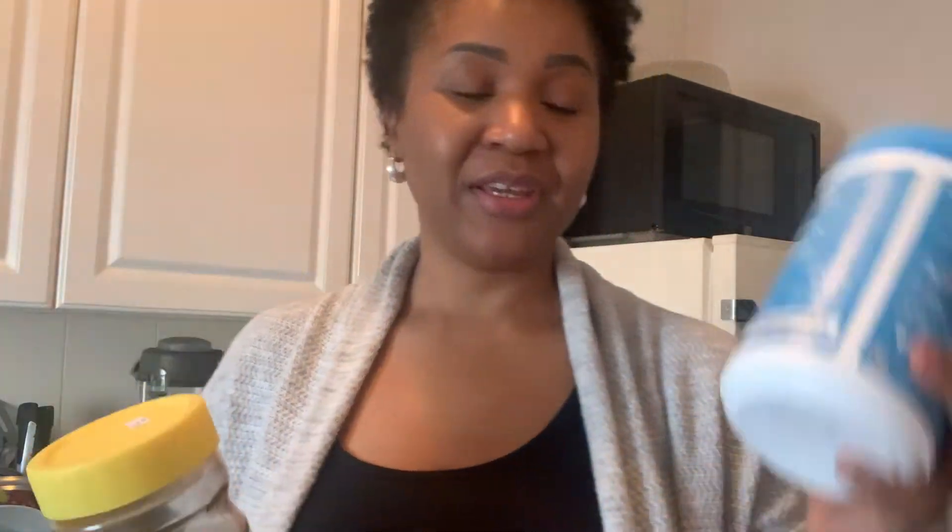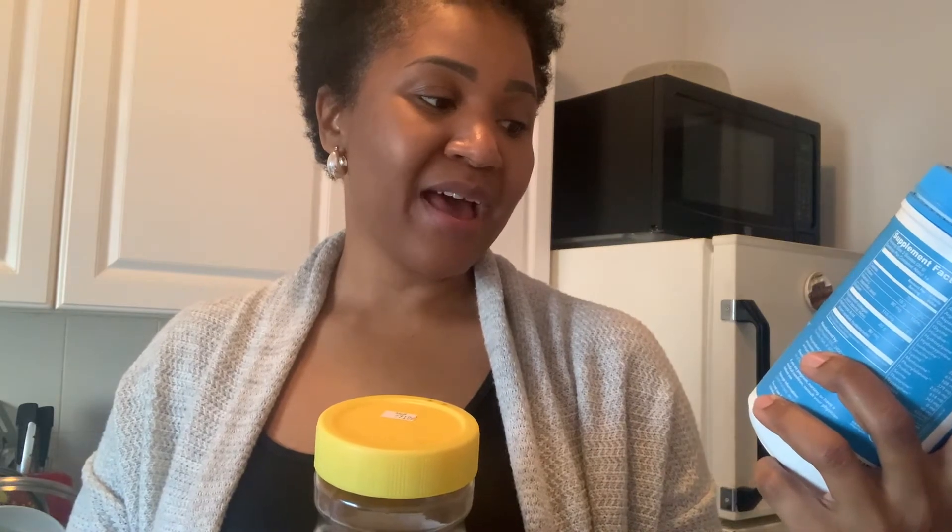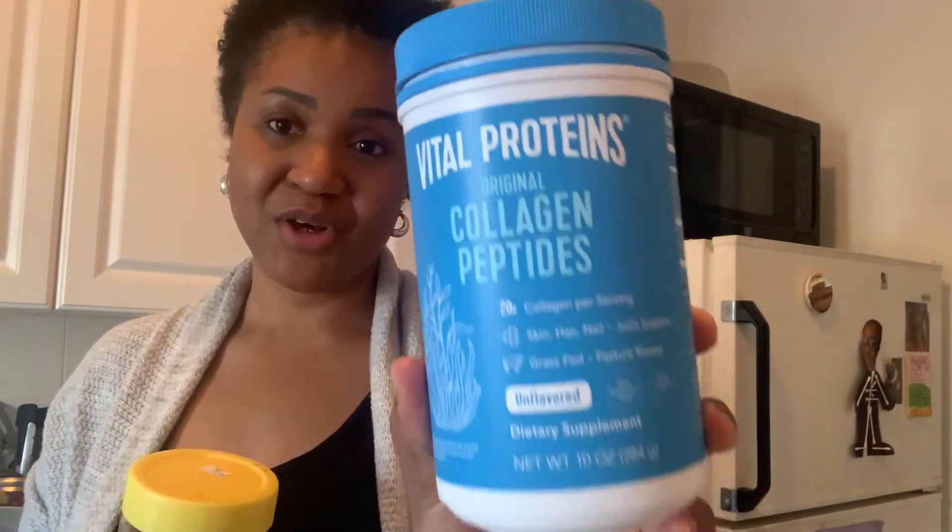I use Bustelo instant coffee — I've been using this for years, I love it. More recently, since being keto for about three to four months, I've been using Vital Proteins collagen peptide in my coffee. It's amazing — I've definitely seen a change in my nails and in my joints, though that may also be because I dropped 25 pounds on keto. I use about one full tablespoon of the Bustelo and one scoop of the collagen peptide — there's a scooper inside so you just use that.